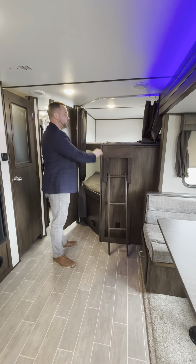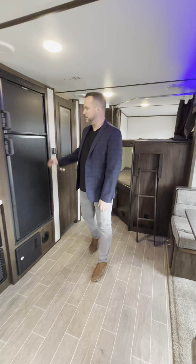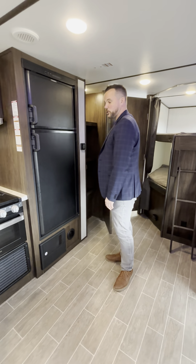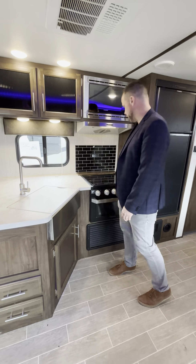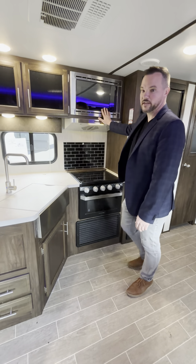We have the double over double bunks with a bunk ladder. In the kitchen area we have a full-size propane electric fridge, huge backlit pantry, seamless countertops on the peninsula kitchen with a barn style sink and stainless faucet, a free propane stove top, propane oven, and residential microwave.